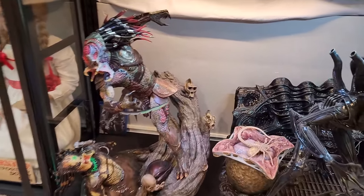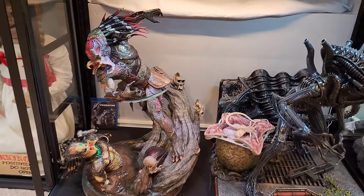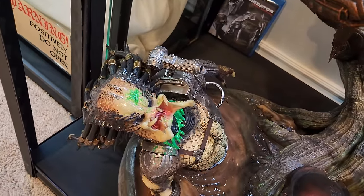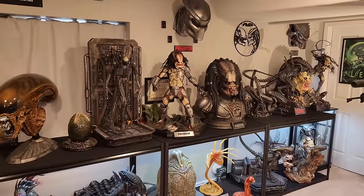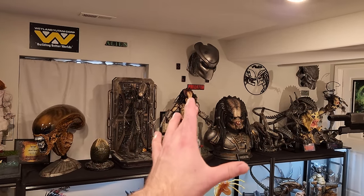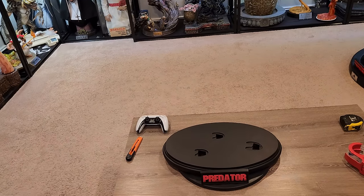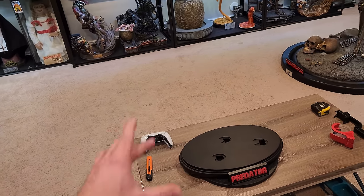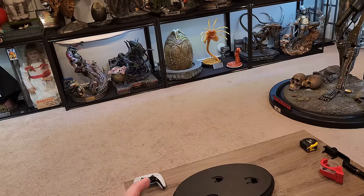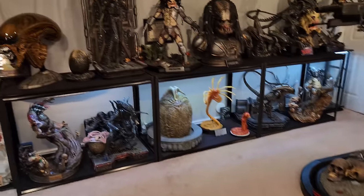Then we've got the Berserker Predator by Infinity Studios — technically one-fourth, but quite a big piece that scales pretty decent next to the alien. It's a really cool concept: he's chopping off the head of the Jungle Hunter. Really good paint app, cool base, and you're basically at one and a half predators. That's basically the AVP wall. I'm going to add my custom Predator bust, building its base using that Predator logo from my Prime One statue, and placing it on a Kintaro base — it should be ready in about two weeks.